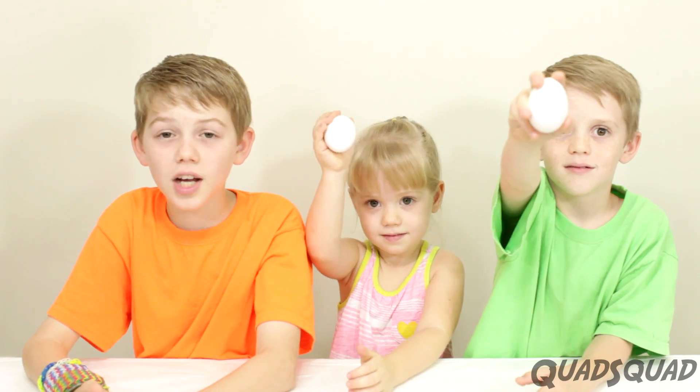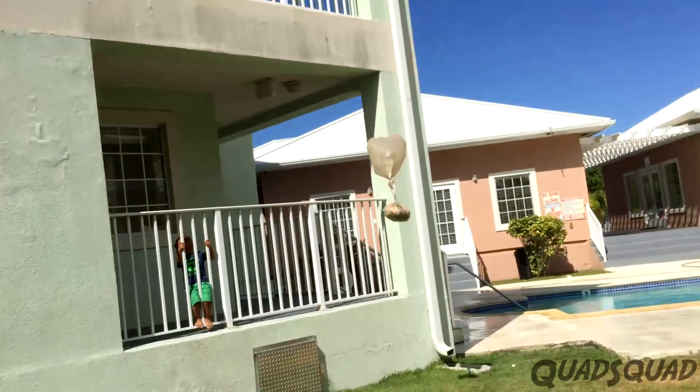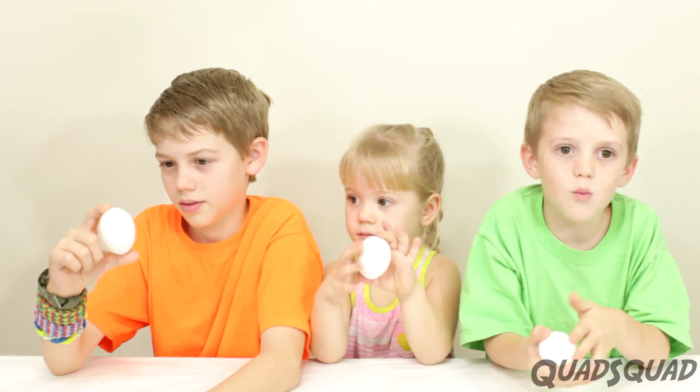Today we're going to do an egg drop challenge. The egg drop challenge is about making sure the egg does not break when it drops. We're going to drop the egg from one floor to two floors to three floors. We're going to see which one stays intact and which one breaks.